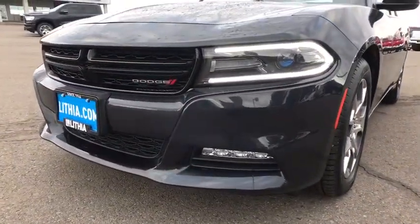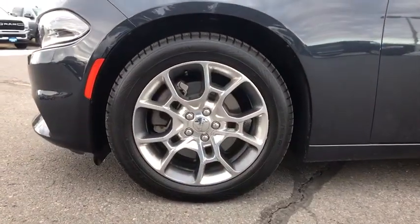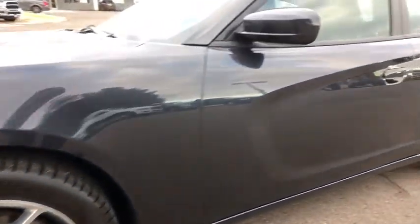Auto-off headlights, universal garage door opener, rear defrost, premium sound system, AM-FM stereo radio, bucket seats, MP3 player.